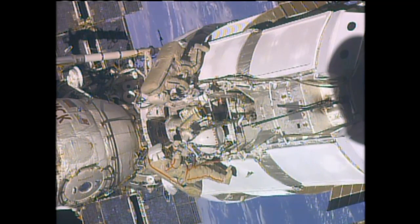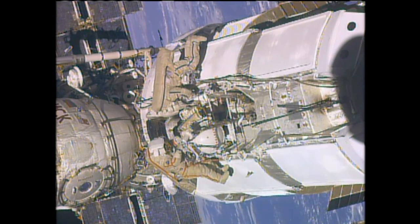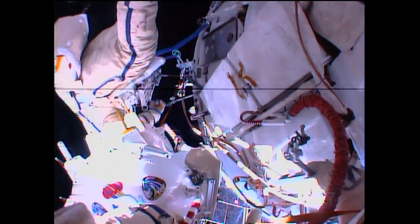The Zarya module was the first piece of the space station that was launched back in 1998. That valve is part of the coolant system of that particular module. They also retrieved an experiment from outside.